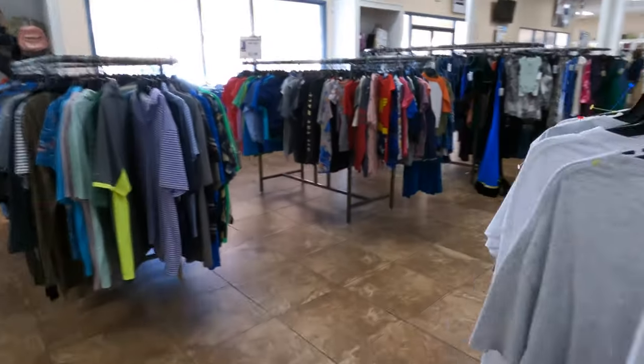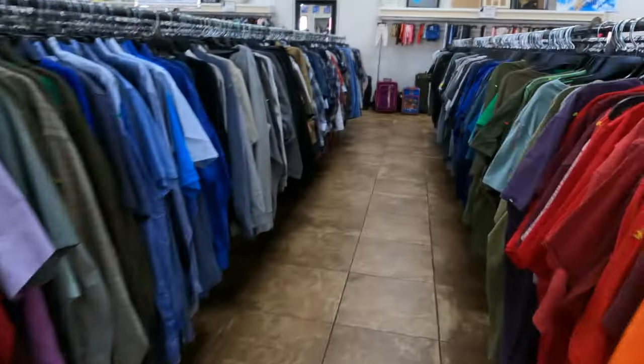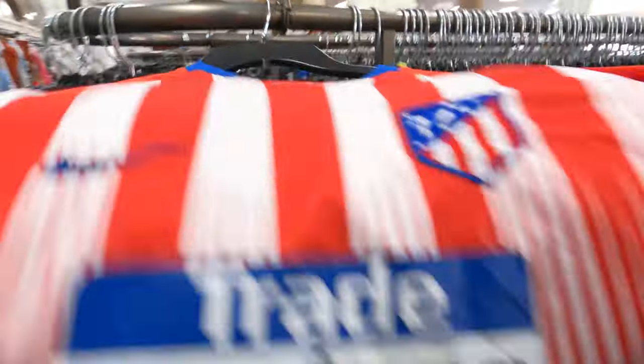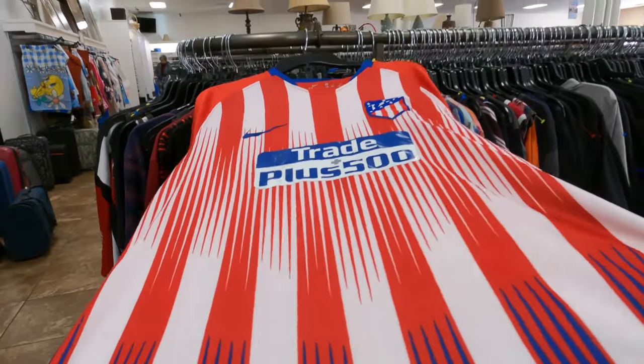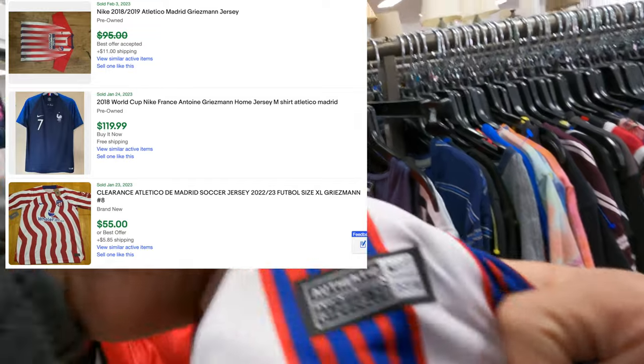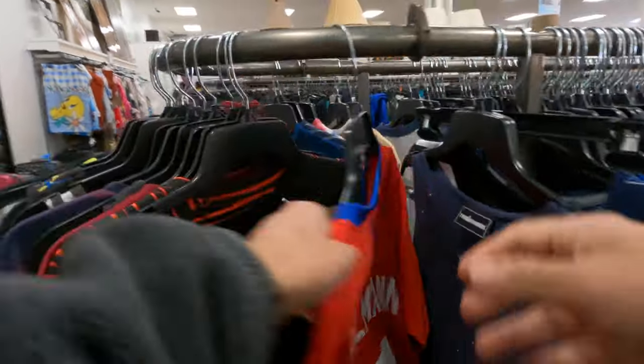I don't want to look through all these t-shirts, so I think I'm going to make a quick pass through and see if there's any athletic shirts. Oh, nice — Atletico Madrid, 2018.